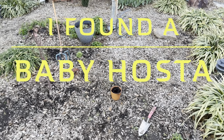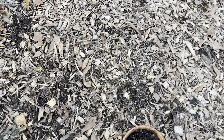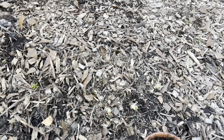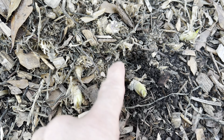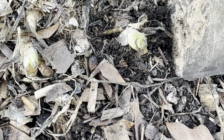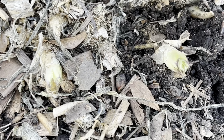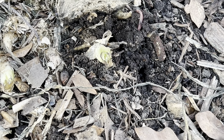Hello everybody, it's December 20th here in Memphis, Tennessee — it's wintertime. I was looking over our hostas and flower bed and I saw something underneath some leaves. I have a little plan for it — it's a hosta. I'm going to dig it up and put it in a little pot, take it inside, and see if we can get an early start hosta to give to a friend next year.